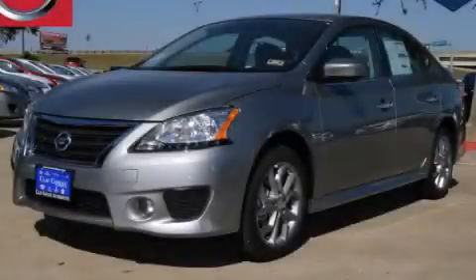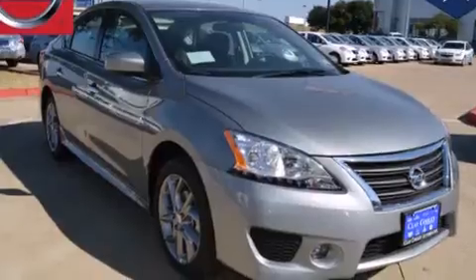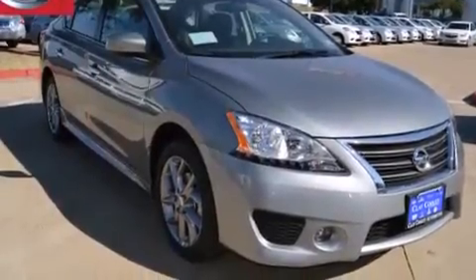This is a brand new 2014 Nissan Sentra. It has a 1.8 liter 4-cylinder engine and an automatic transmission.